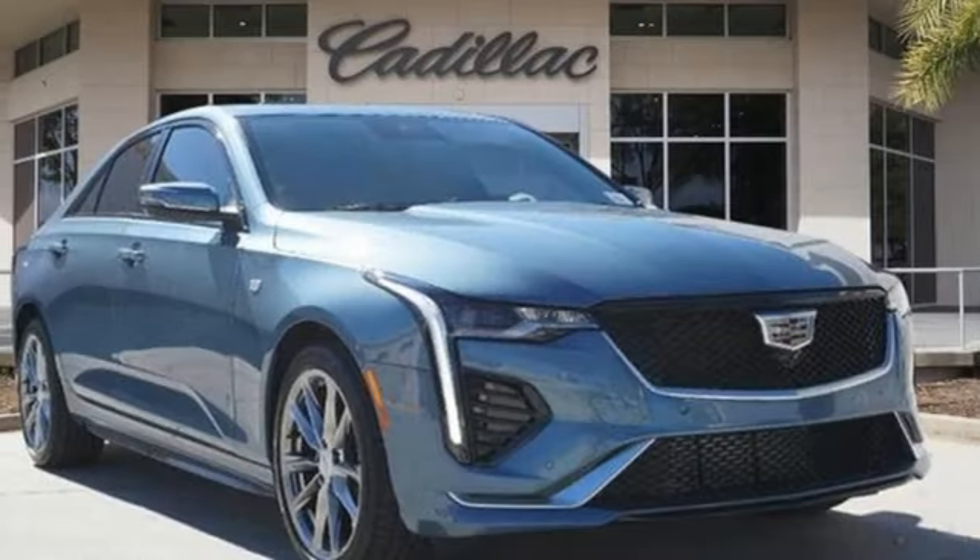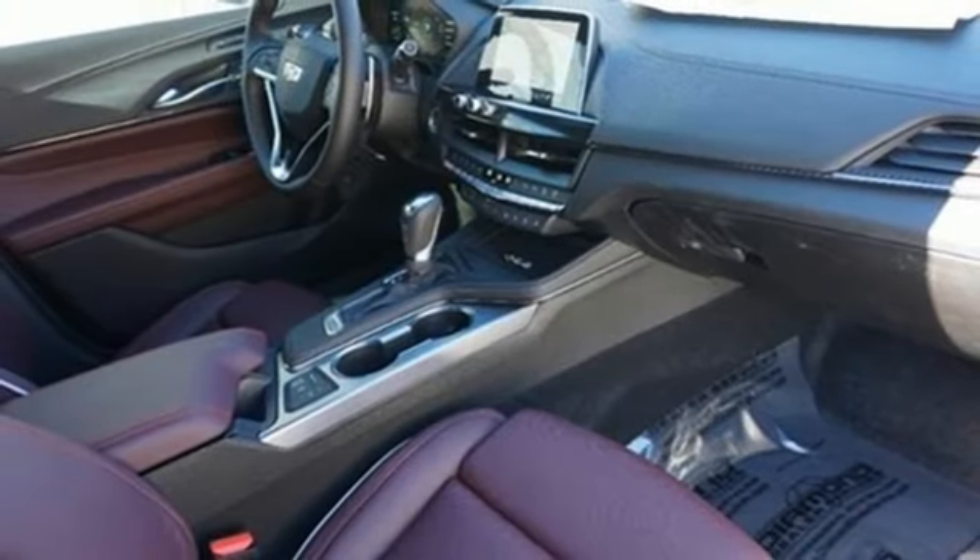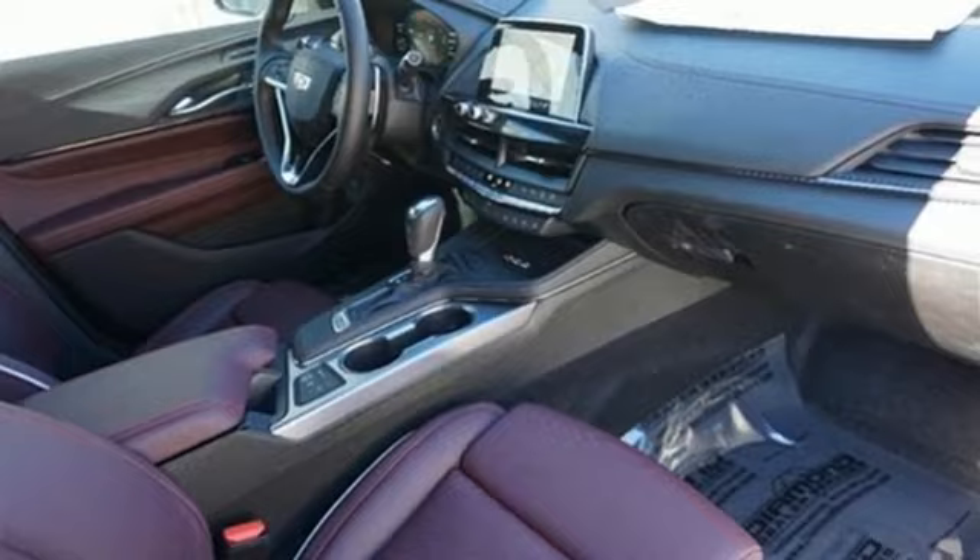External memory control, driver memory seats, gas pressurized shocks, auto-dimming rearview mirror, and automatic transmission.